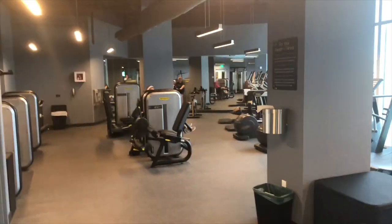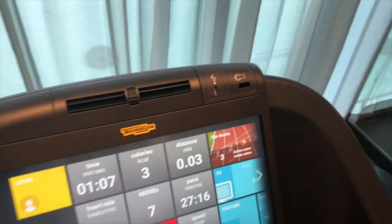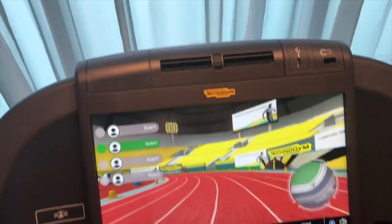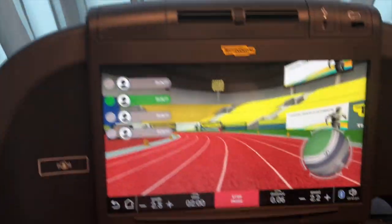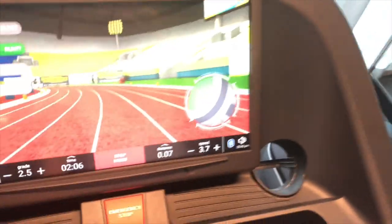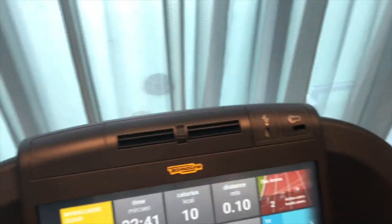We came into the fitness center to check stuff out. Seems like they got a lot of stuff — pretty standard treadmills. Let's walk on the treadmill for a little bit and check out the view. You got this nice little interface where you can watch YouTube, TV, or just check out the view. I'm not a very fast track runner, just slowly meandering along. Let's up the speed a little bit — I'm at a cool 3.7. I'm going to slow back down now.